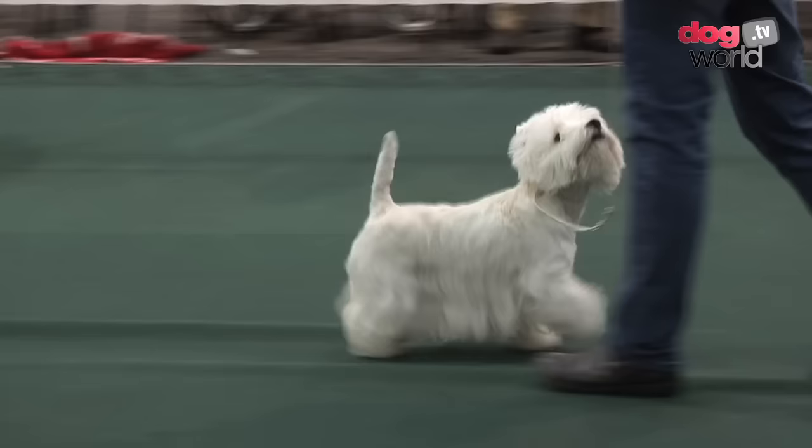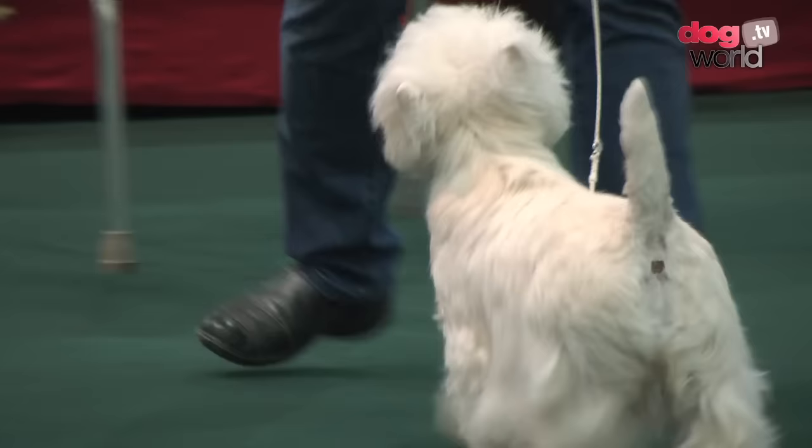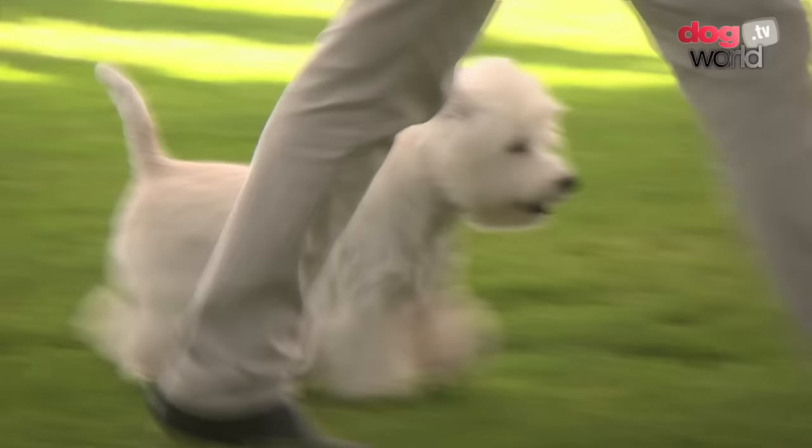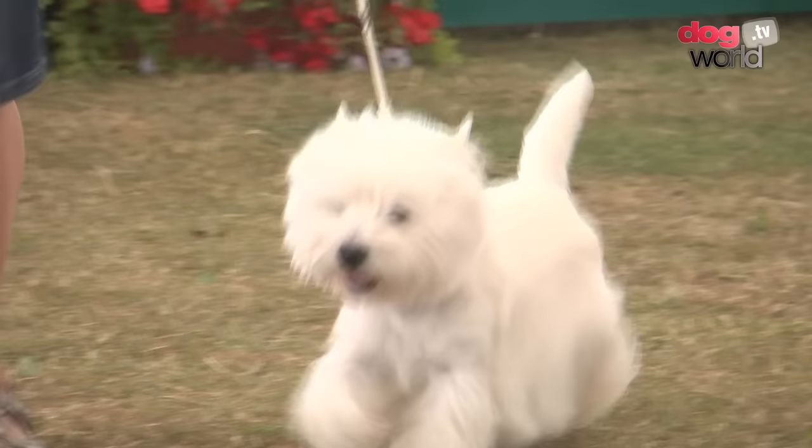They have to have a nice lay back of shoulder, a deep chest, plenty of lung space for them to breathe as they're working. Free movement on the front so they can cover the ground with ease. Obviously the power coming from the back end, good development. The dogs are made to do a job and even in the show ring we're still looking for that function.